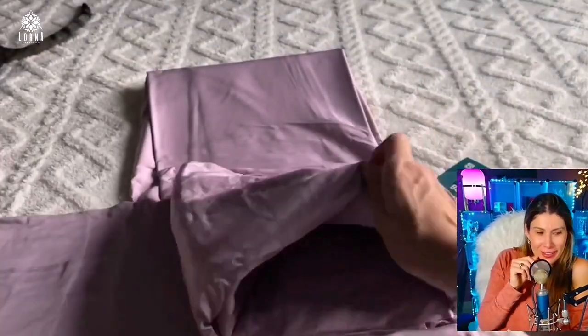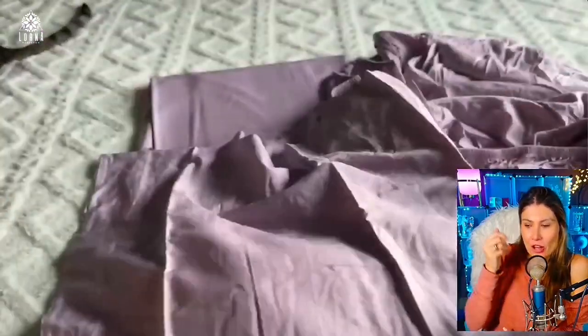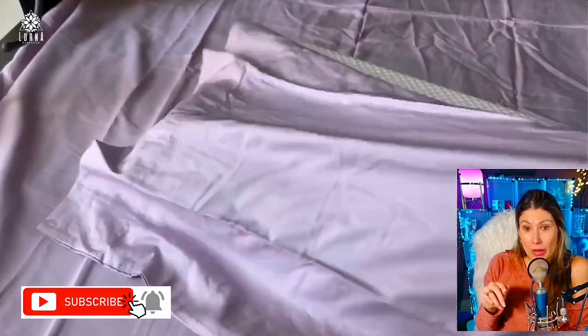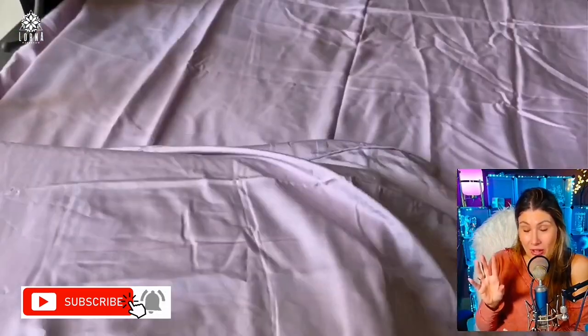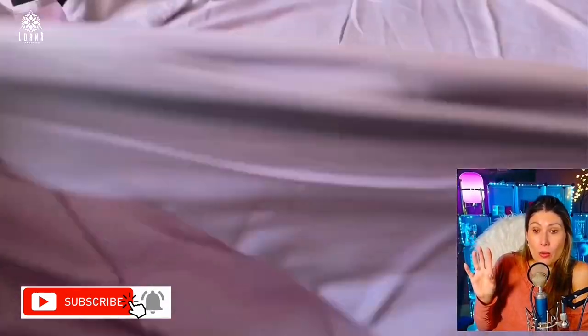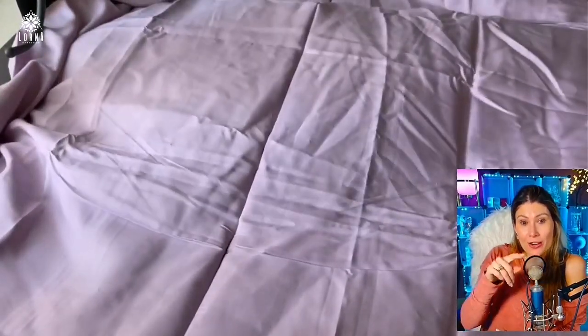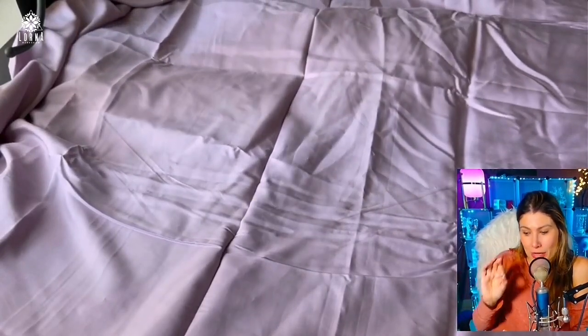They have this silky soft thing and a special weight — you can see how they fall differently than any other cotton sheets. Before even becoming an Amazon Live influencer, when I was just a customer, I had already bought two sets of this brand. I love these sheets — all my sheets at home are currently bamboo. You can see how it moves; that is especially special about these bamboo sheets.